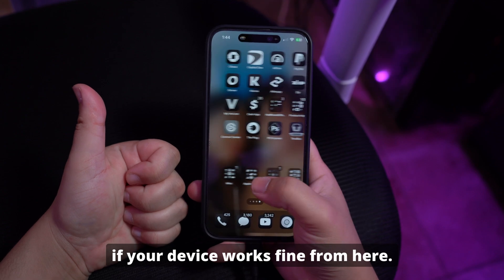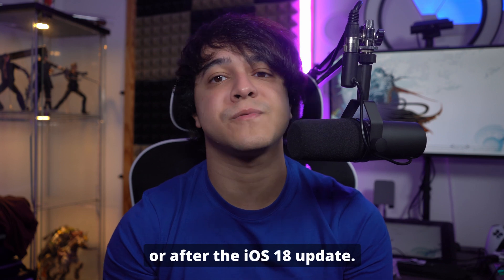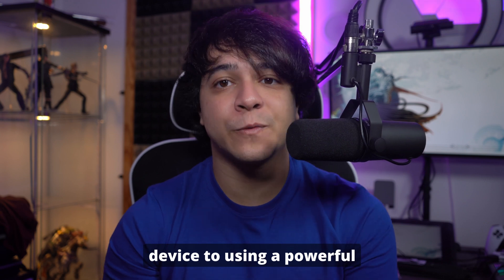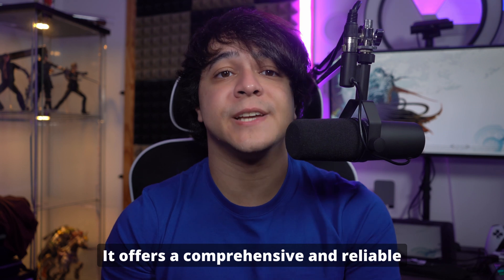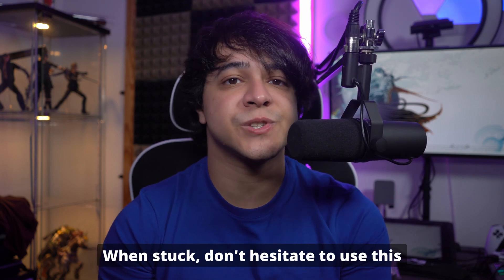And there you have it! We've covered several ways to fix your iPhone if it freezes during or after the iOS 18 update — from simple solutions like recharging and force restarting, to using a powerful tool like Wondershare Dr.Phone. You now have the knowledge to tackle this issue, with a comprehensive and reliable solution that carries no risk of data loss.